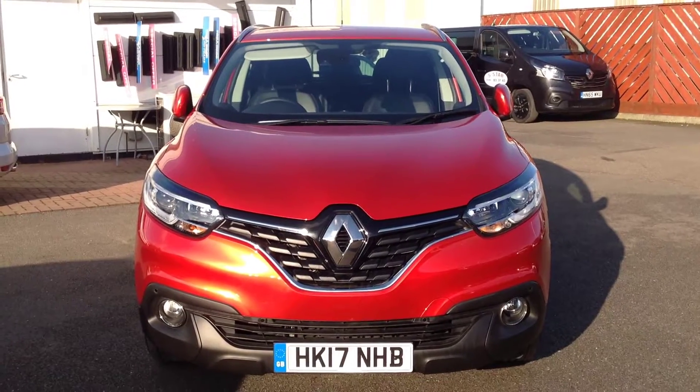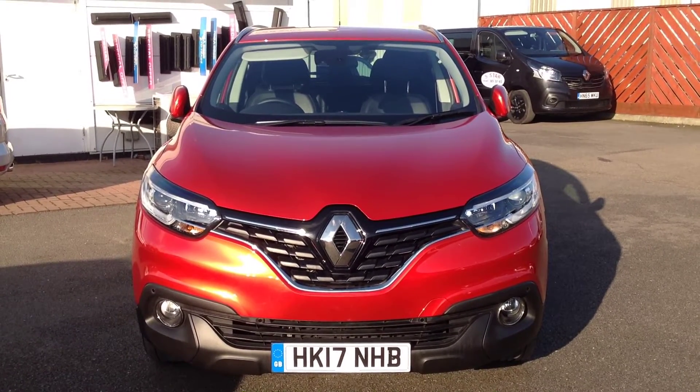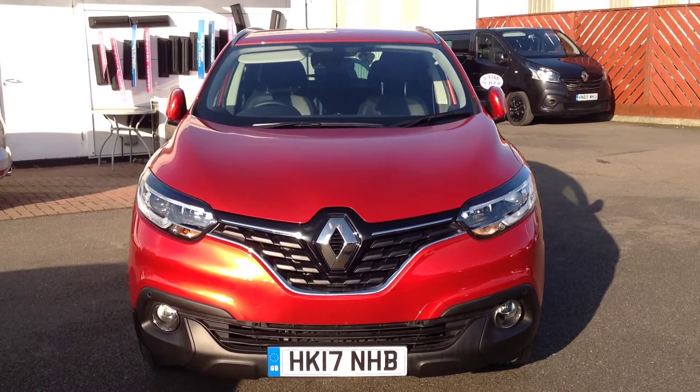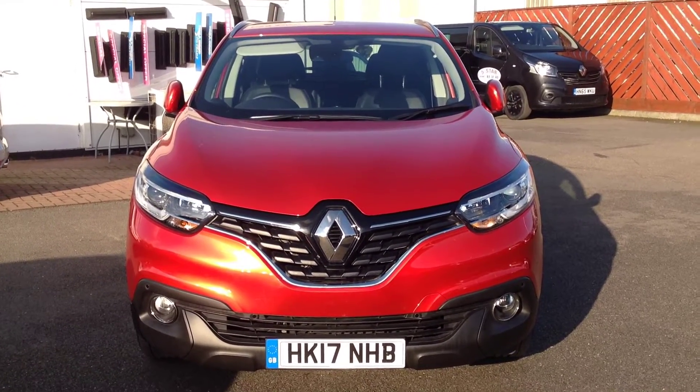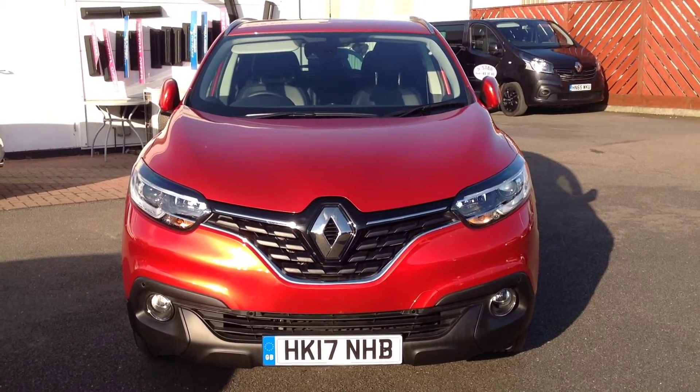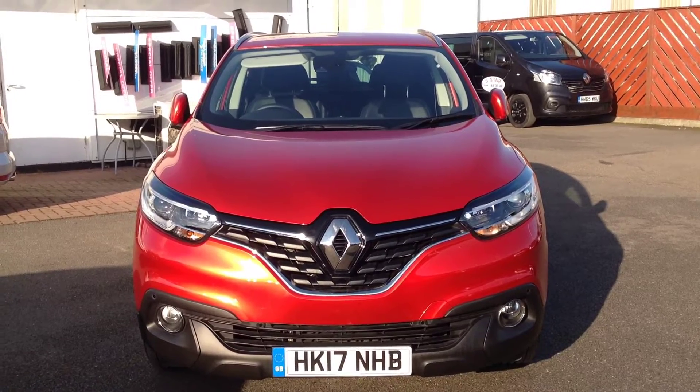Hi and welcome to Smith's Renault in Peterborough. My name is Matthew and I'm going to walk around this Renault Kajara. It's the 1.5 DCI diesel engine with 110 brake horsepower, in the Dynamique S-NAV model, finished in flame red.